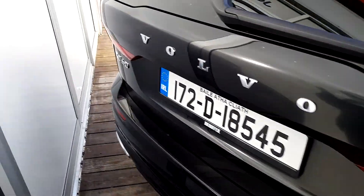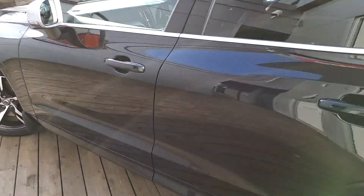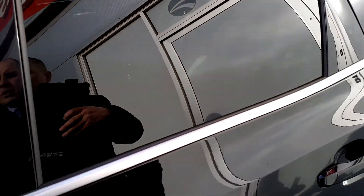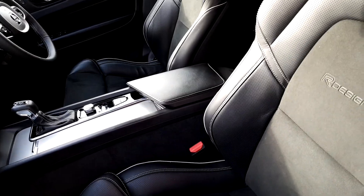The interior features half leather black upholstery, automatic gearbox, and cruise control.